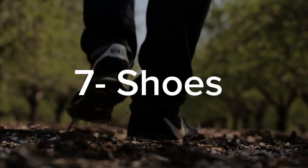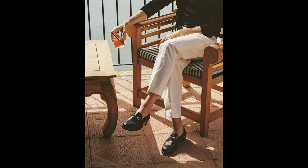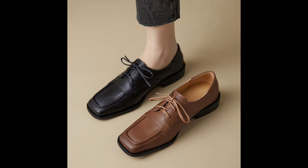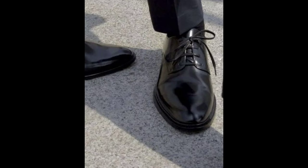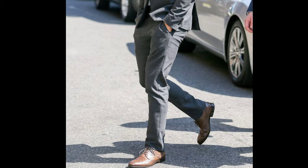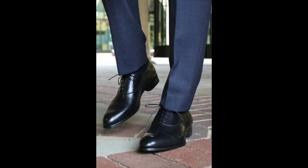For shoes, loafers — with their slip-on design and versatile nature — are perfect for both casual and formal occasions. Choose a pair made from supple leather in classic colors like black or brown. Oxfords, on the other hand, are lace-up shoes that offer a more formal and polished look, ideal for business attire and formal events. Look for Oxfords in rich, high quality leather and pay attention to details like brogue, wingtip, or cap-toe designs for added elegance.